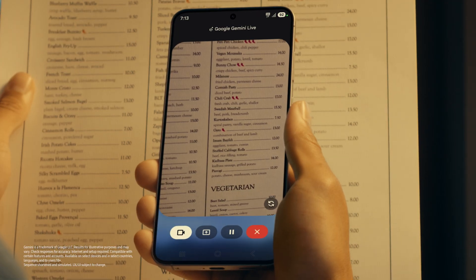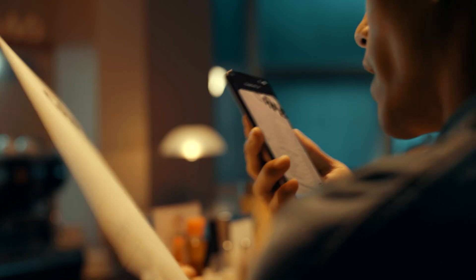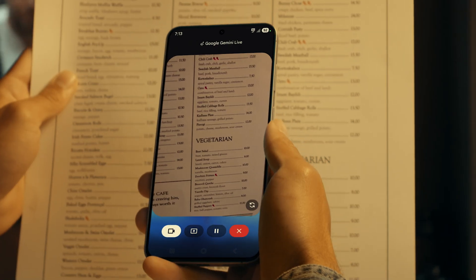What is this? Pirogi? Did I pronounce that right? It's pronounced pierogi — a tasty dish like dumplings. Any sides to pair with it? Something light? The beet salad would be a good choice. Sounds good.